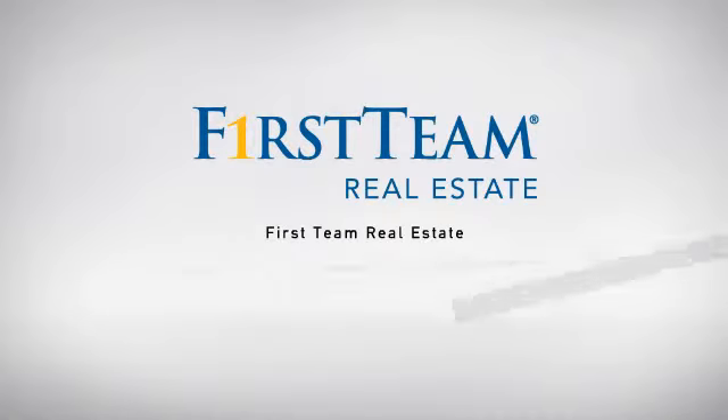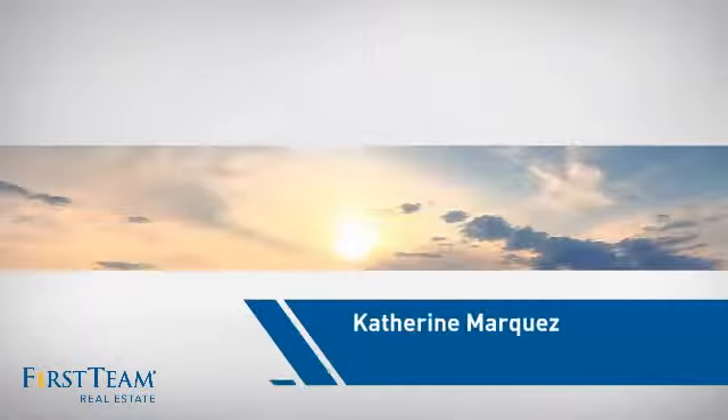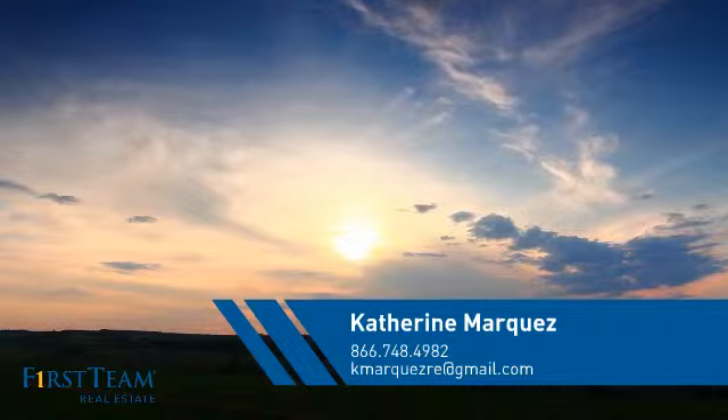At First Team Real Estate, our wide selection of listings helps you find a place you'll feel right at home in. This video is brought to you by your real estate agent, Catherine.